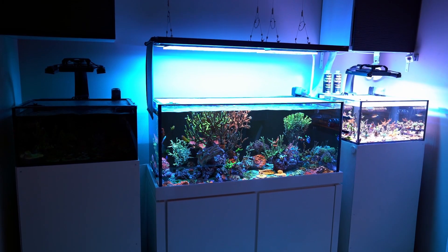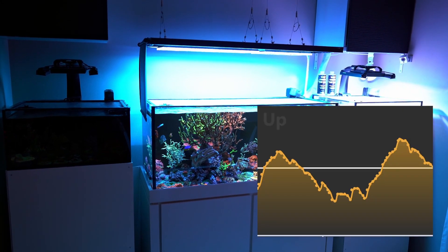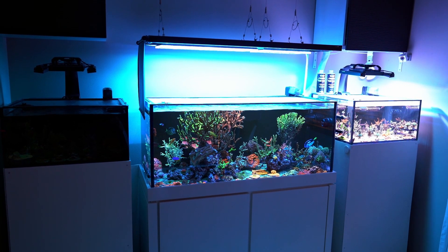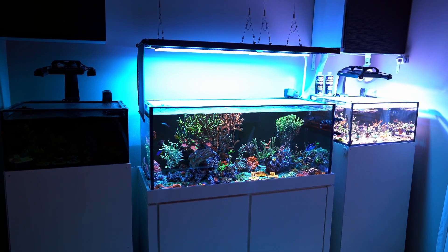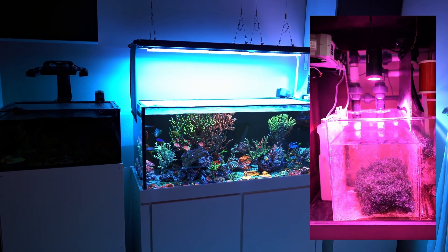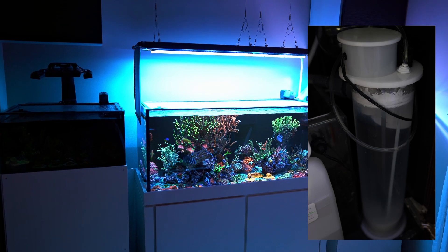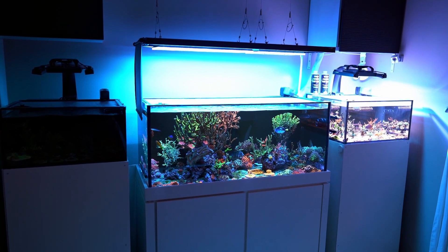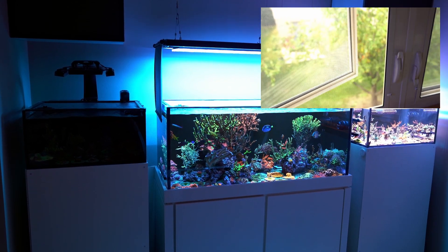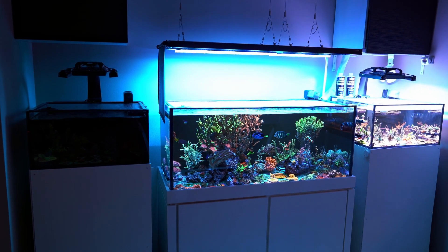As far as pH goes, I'm not looking to raise my pH a lot — I just don't want it to bottom out as much in the evening. I already do a few things for pH: I have an airline coming from outside into my skimmer, I have refugium lights on in the evening, and I'm replacing all evaporated water with kalkwasser. When I have guests over or spend time in the living room, I'll open the window and that takes care of everything.